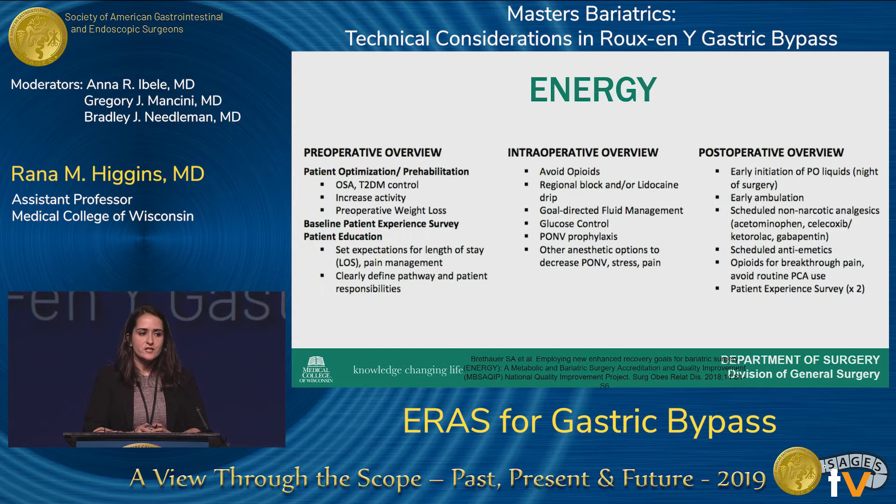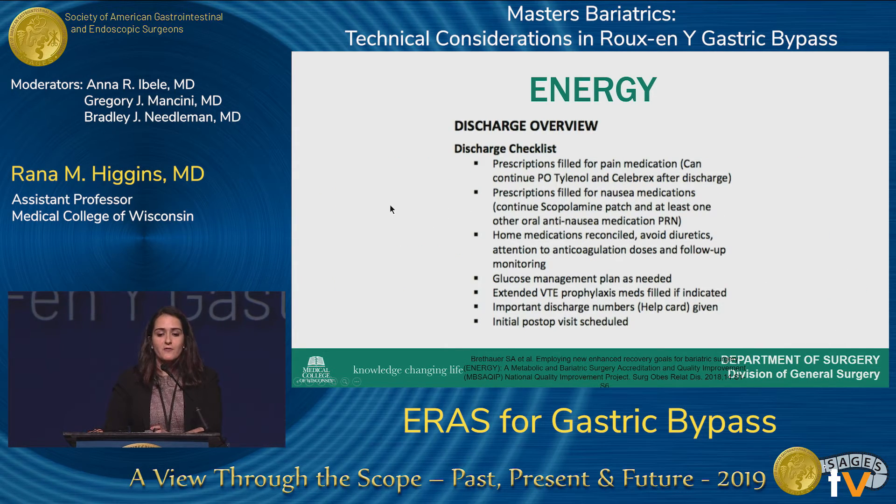The components of the ENERGY Initiative are similar to what was discussed before. Pre-operatively: setting expectations for the day of surgery and defining goals for patients. Intraoperatively: avoiding opioids, PONV prophylaxis, and goal-directed fluid therapy. Post-operatively: starting liquids right away, early ambulation, non-opioid analgesia, and scheduled anti-emetics. The discharge component includes providing prescriptions for pain and nausea medications, extended VTE prophylaxis if needed, discharge contact numbers, and scheduling the initial post-operative visit.